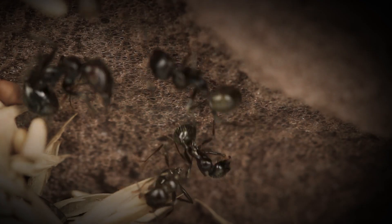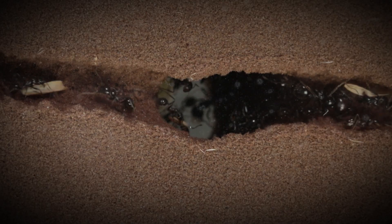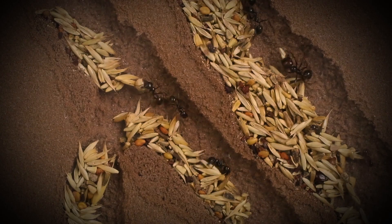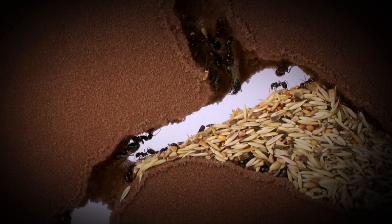Within the anthill, life hums, invisible to the world above. Their antennae probe, detecting every nook and following pheromones that guide their way. They arrange food stores meticulously. Nothing is left to chance.